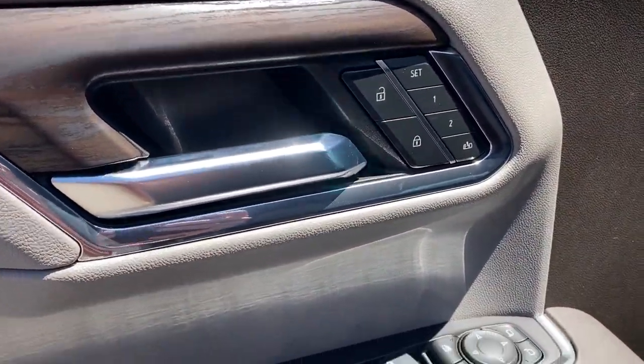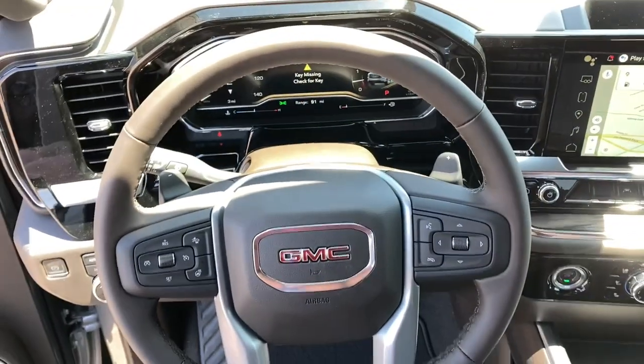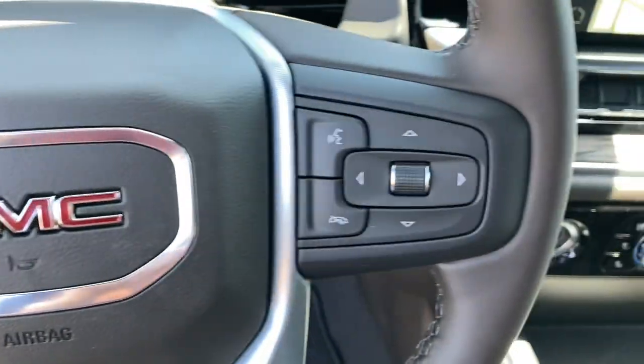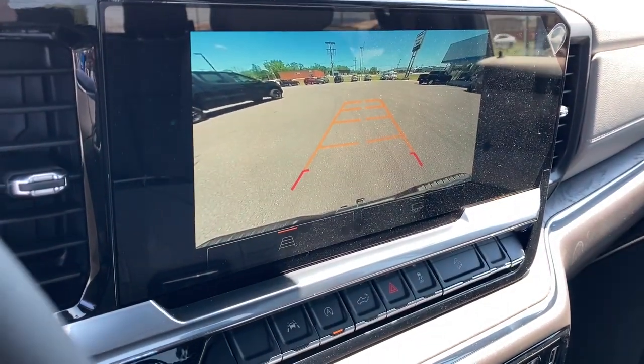These are just some of the great options this vehicle comes with: V8 engine, keyless entry, heated driver's seat, satellite radio, eight-cylinder engine, remote engine start, heated mirrors, lane-keeping assist, four-wheel drive, fog lamps.